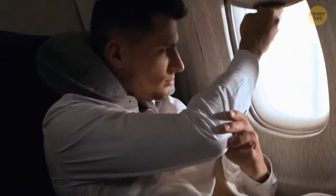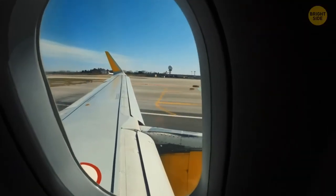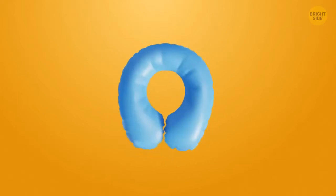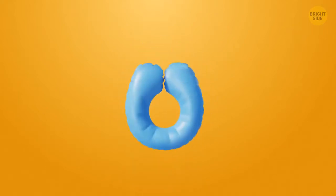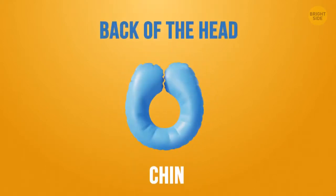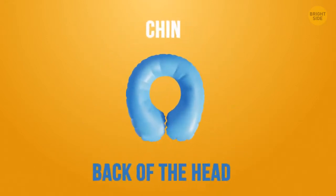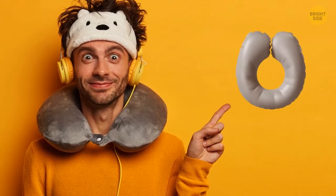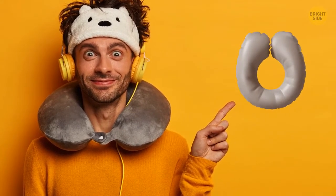Almost all people use a travel pillow incorrectly. Usually, they put the two ends forward and lay their heads back. Try turning the pillow around — the arc should be under your chin, and the two ends directed back. Lay your head forward, and your neck will feel way more comfortable.